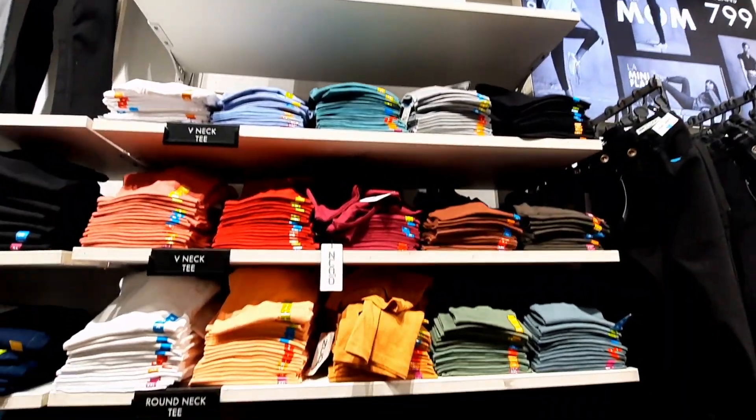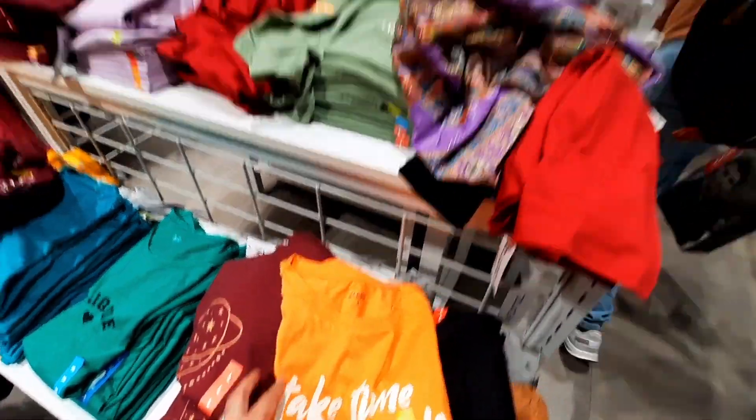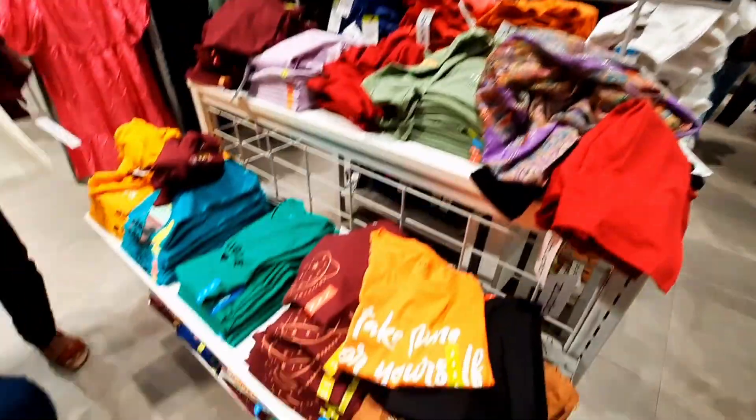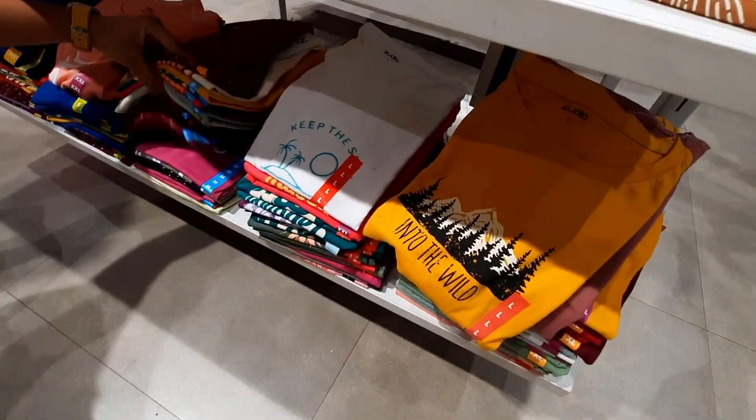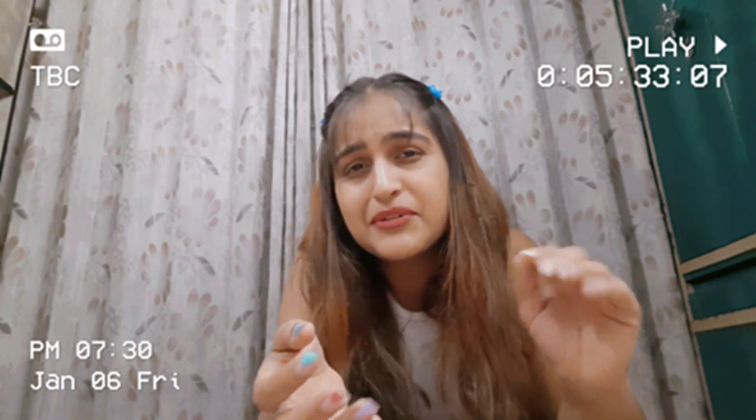You get plain t-shirts, leggings, palazzos, and things that you can mix and match. Also daily wear t-shirts that you get for just 199 only. For people looking for daily wear t-shirts, that was good. Traditional wear I haven't covered so much here, so I thought that would be a separate video when I go there again.